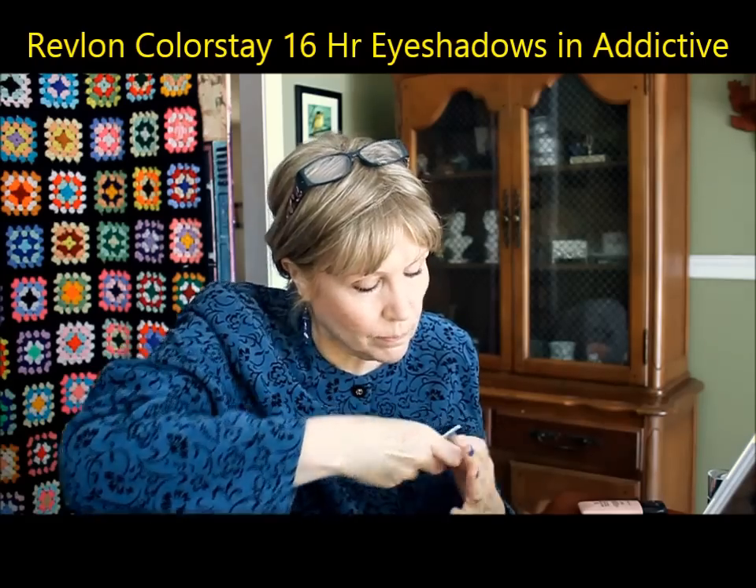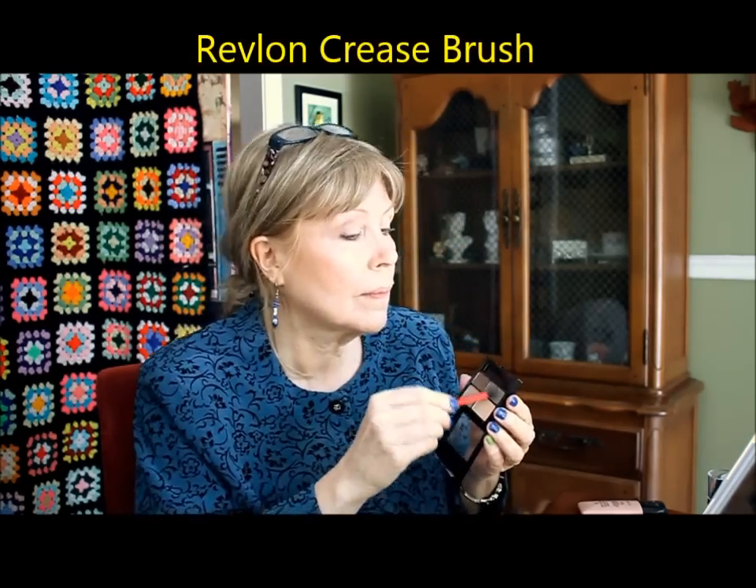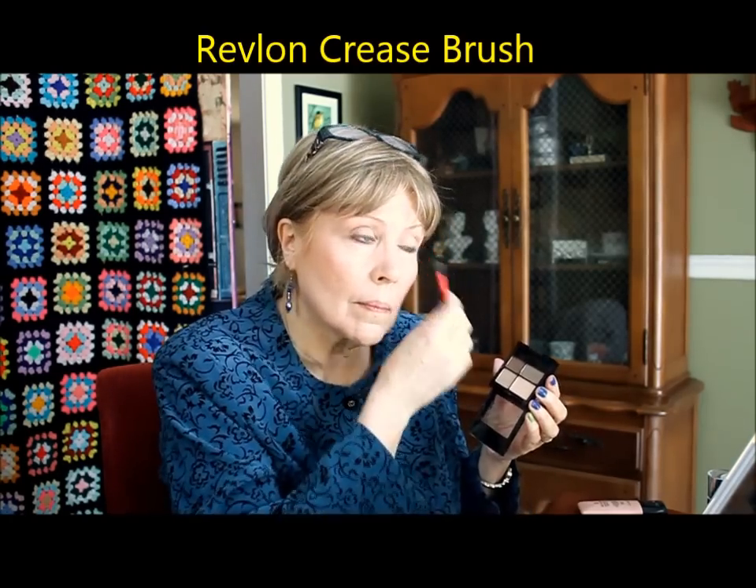This quad is the Revlon ColorStay 16 Hour Eyeshadow Quad in the color Addictive — although I didn't find it very addictive. The '16 hour' part, I think, is how long it takes to get some color out of these shades. The powder has hardly any color payout and is really hard to work with. I'm using the Revlon Crease Brush for the mid shades in the crease — they are matte but I'm having difficulty getting any payout, and there's a lot of fallout on the edge of my eyes. I got quite exasperated using the little applicator with the dark shade, but that did seem to do the trick in the crease.